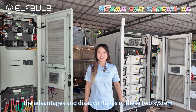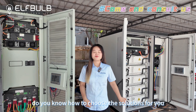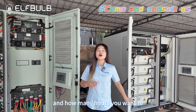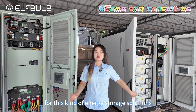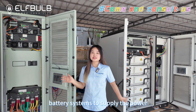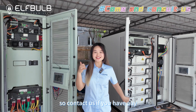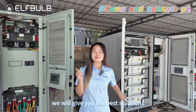So after you know the advantages and disadvantages of these two systems, do you know how to choose the solution for you? If you don't know, just send us your demands — like how many kilowatts your loads are and how many hours you want to store for backup power. Yuyao New Energy is a very professional team for this kind of energy storage solution. Actually, our factory is already using this kind of battery system to supply power for peak shaving and valley filling. So contact us if you have any demands in your factory or hotels, and we will give you the best solutions.